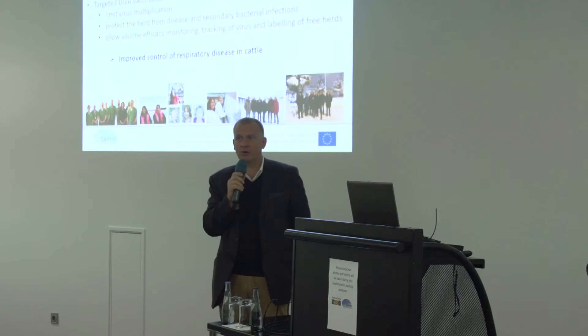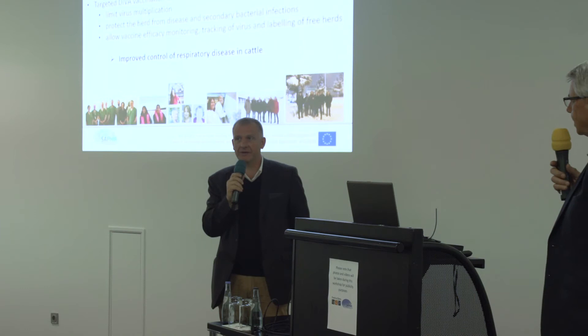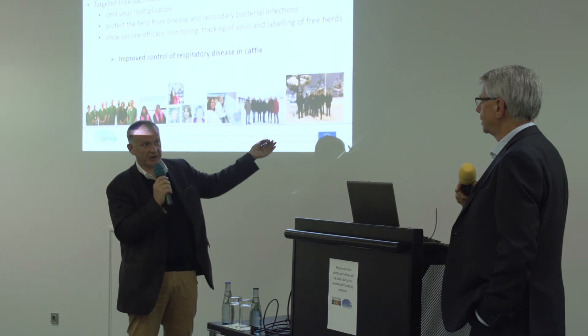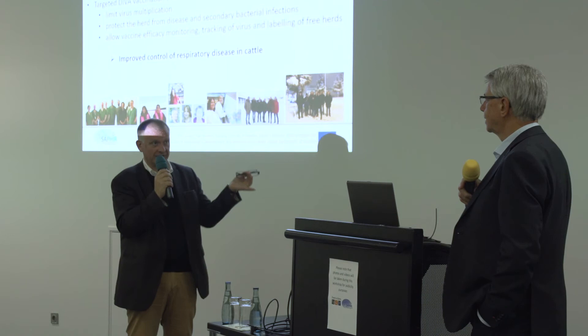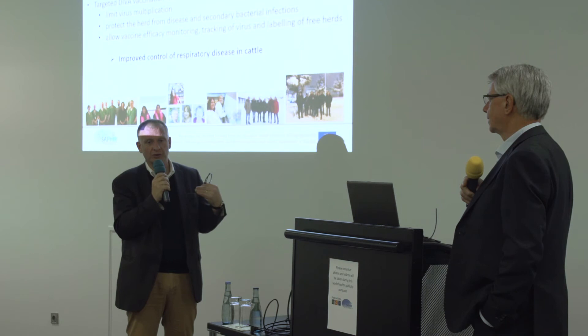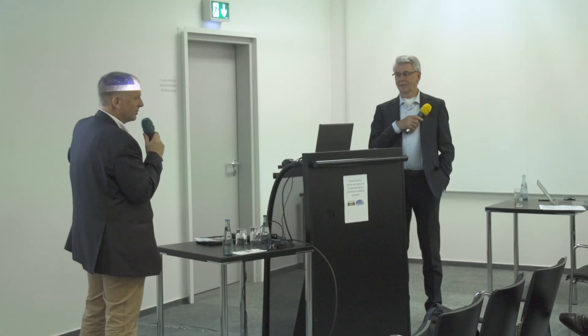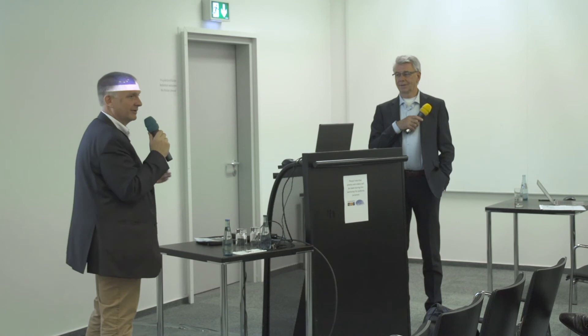Question: Is it ready for implementation and are manufacturers interested? Answer: We have contact with private companies at the moment. It is also important to remember that in the field, we often need polyvalent vaccines — when you vaccinate against BRSV, you have other pathogens too. Private companies are trying to integrate it into an existing vaccine, which is a challenge. The patent was produced by NIH and a Swiss company is one of our partners in the patent — it's on the market.